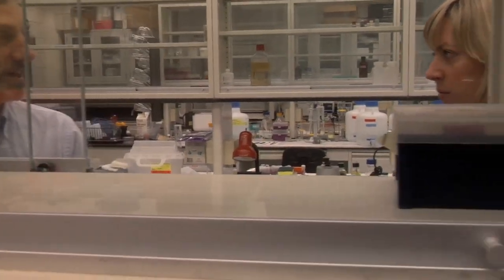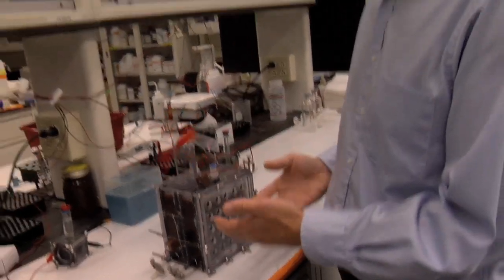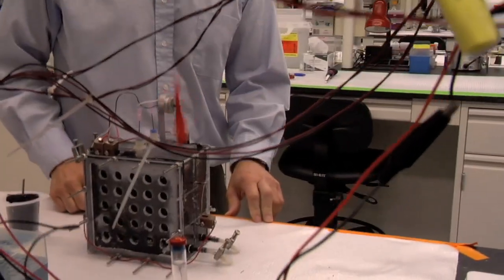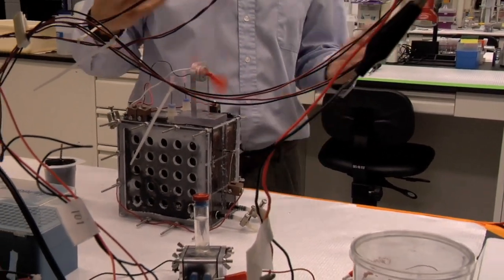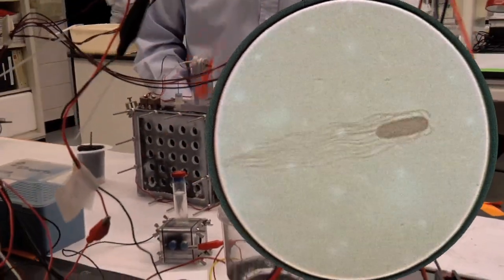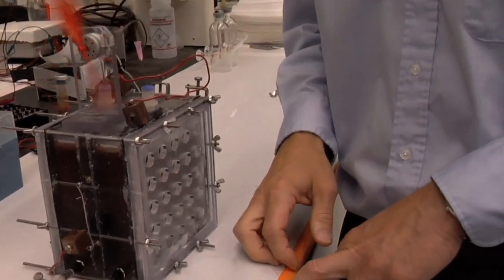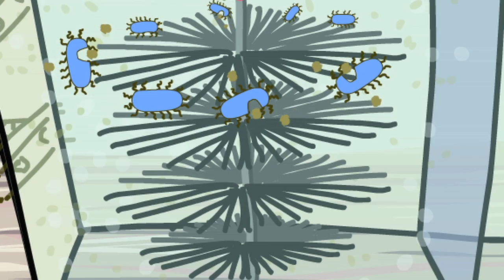One of the main technologies that we study is what's called a microbial fuel cell. This is simply a box that we put water into and bacteria. They're not special bacteria, but they have a special property. They can chew up organic matter and release electrons to electrodes.